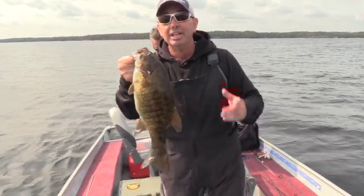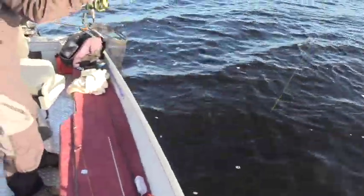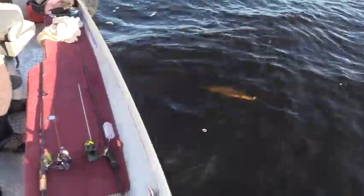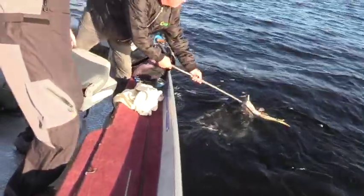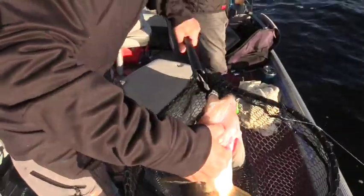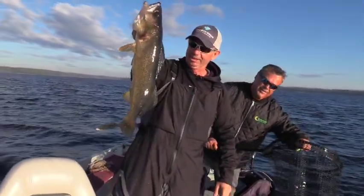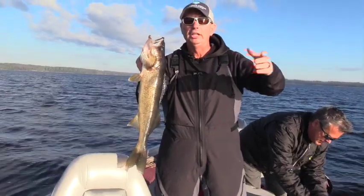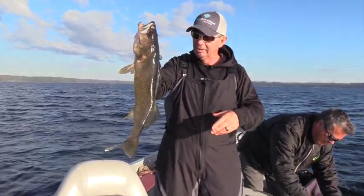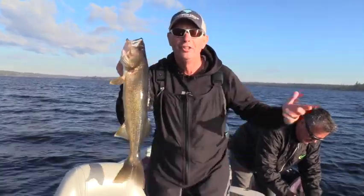Absolutely fantastic. Kew Lake Lodge — an awesome, awesome multi-species fishery. Look at that beautiful walleye right there. What a beautiful fish. I don't know how many we've caught today. We took a little break just to go catch some smallmouth, which is a blast. But when the walleyes are hitting like this, Kew Lake Lodge is definitely one place you really want to come, especially if you want big walleyes — they got them.